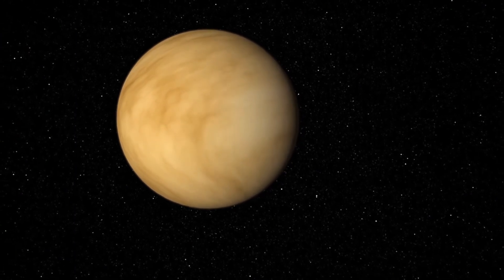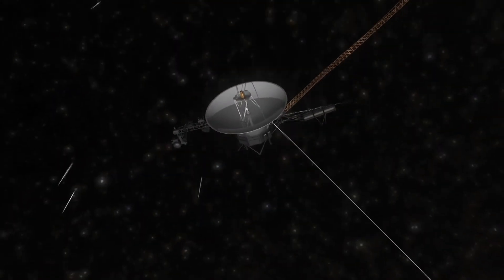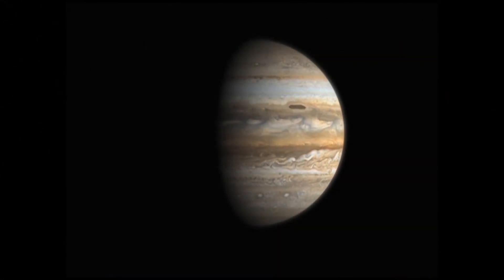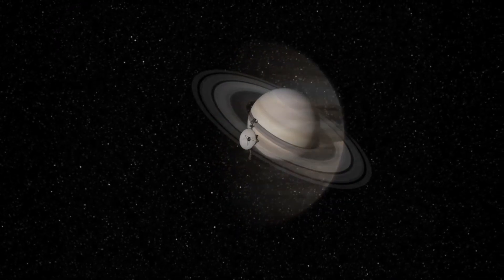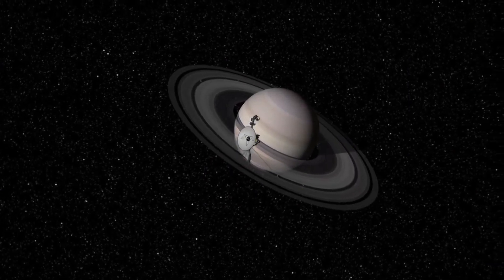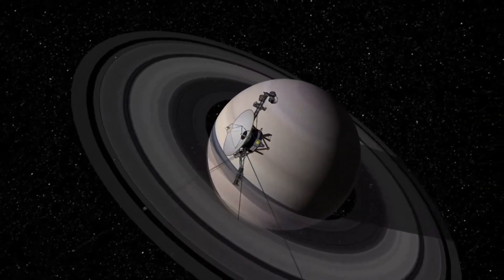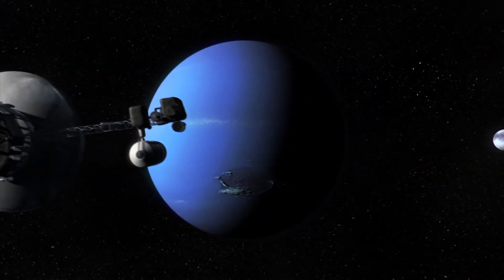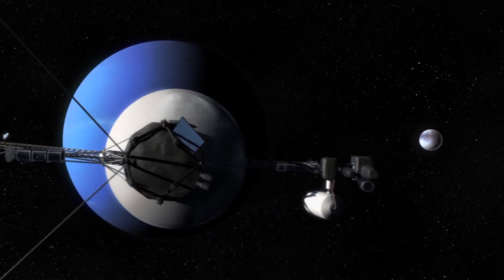The twin spacecraft of Voyager, for example, did not have enough speed to reach their current positions at the edge of the solar system. To give them a boost, flight planners sent them into Jupiter's gravitational field, using its pull to slingshot them out to Saturn. Voyager 1 used Saturn to accelerate to almost 63,000 kilometers per hour. Voyager 2 got further assists from Saturn and Uranus.